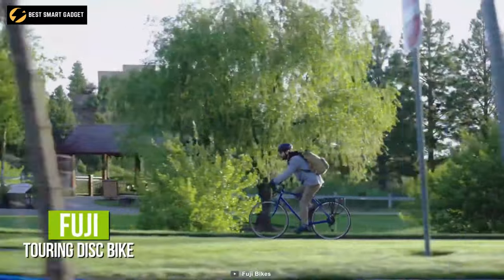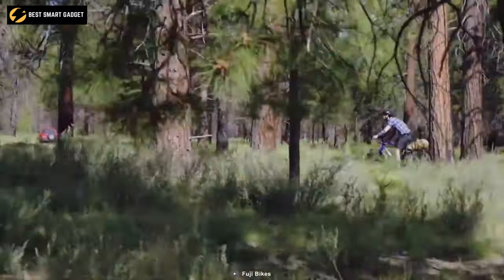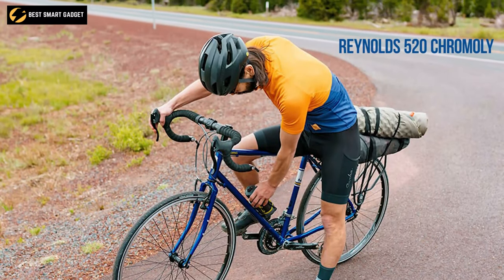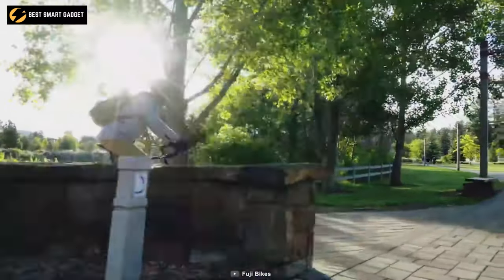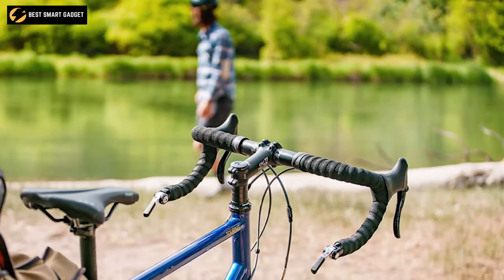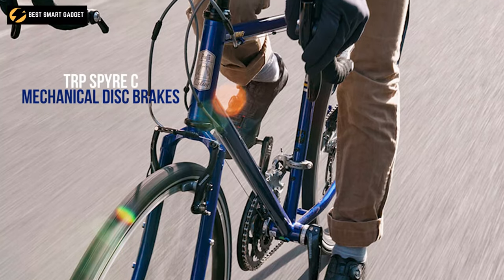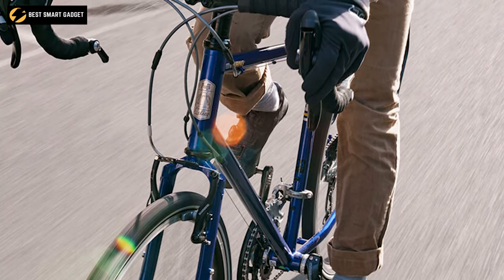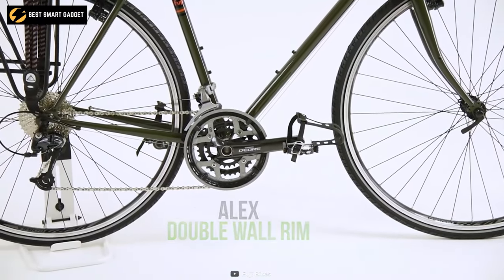Meet the Fuji Touring Disc bike, designed to provide you with the ease of carrying everything you need on a long-distance tour. With a frame and fork built out of Reynolds 520 chromoly, featuring rack and fender mounts, a pump peg, and a chain hanger, you get optimal durability and efficiency for long-distance travel. With MicroShift bar-end shifters and TRP Spyre C mechanical disc brakes, the bike remains dependable on a wide range of terrains.